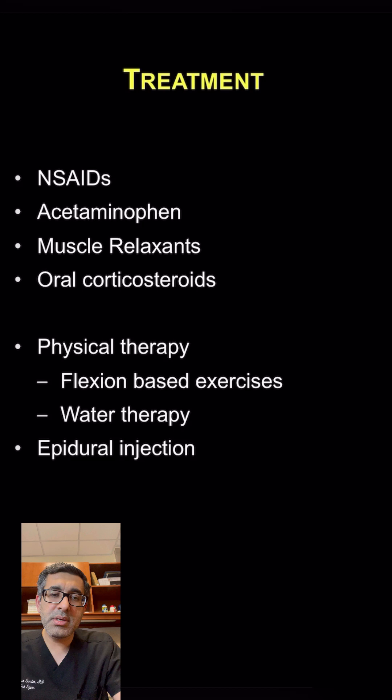We start with using over-the-counter pain medications such as anti-inflammatories or acetaminophen. We can use muscle relaxants, and sometimes we use a short course of steroids.